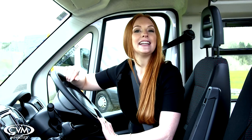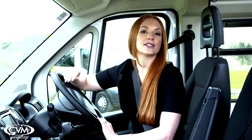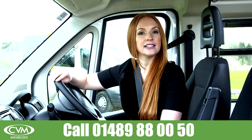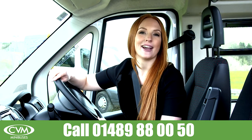Able to be driven by B1 licence holders under Section 19, this Featherlite minibus from CVN is ideal for schools, colleges and community groups. But don't just take our word for it — contact our team today on 01489 888 0050 to arrange to see our demonstrator in action.